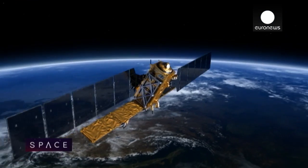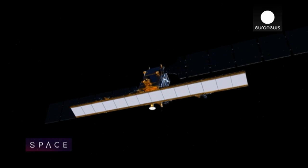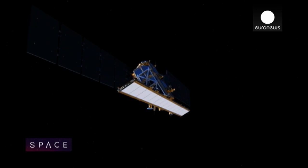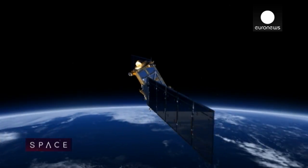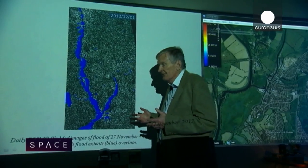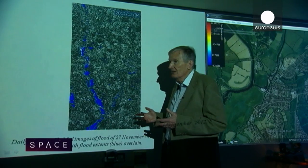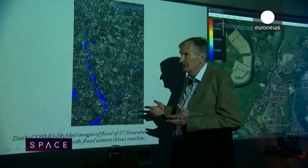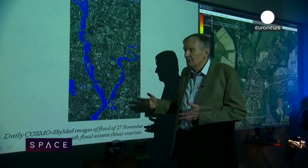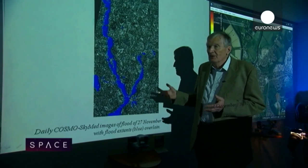That vision of flood forecasting will move towards reality with the launch of ESA's Sentinel satellites, which promise a real step change in disaster monitoring. The first, called Sentinel-1, will launch in April. When we get to the Sentinel-1 satellites they will be able to give us imagery in near real time — an hour or so after download to the ground station — and then you can use this imagery in a flood prediction mode, in a flood forecasting model.